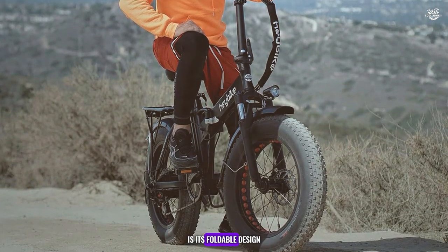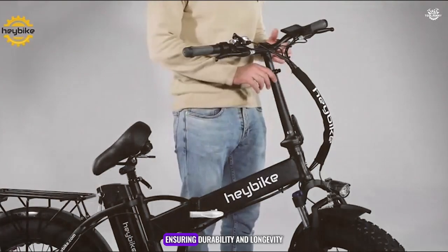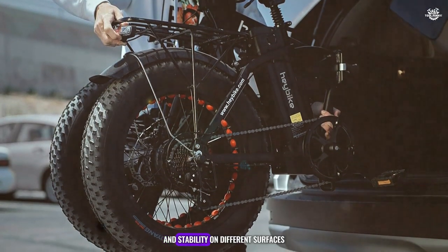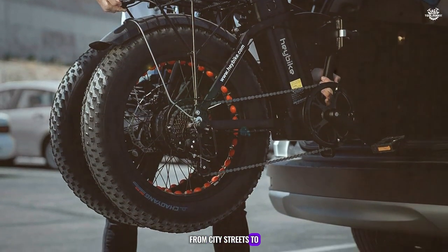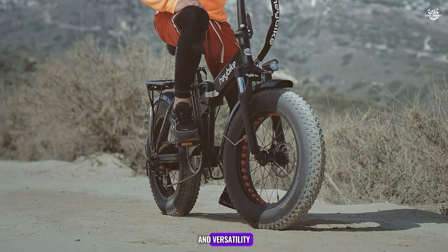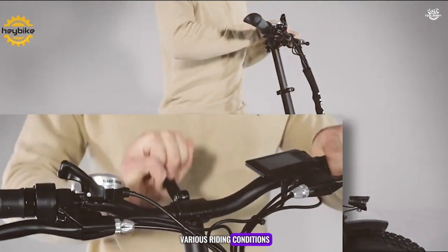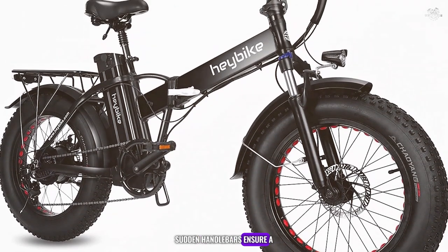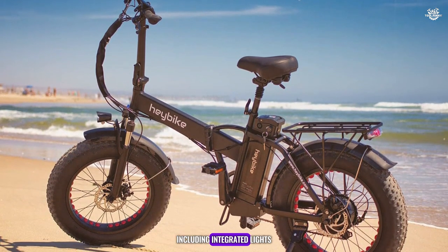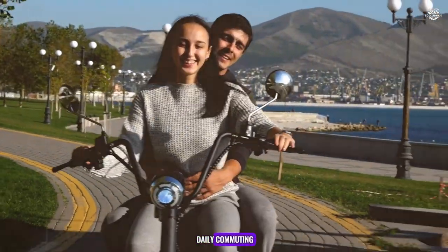One of the key features of the Mars is its foldable design, which makes it easy to store and transport. The frame is constructed from high-quality aluminium. The bike also features 20x4 fat tires, which provide excellent traction and stability on different surfaces, from city streets to sandy beaches. The Haybike Mars has received positive reviews for its comfortable ride and versatility, with riders praising its smooth acceleration and responsive handling. It comes equipped with integrated lights, a rear rack, and fenders, making it suitable for daily commuting and weekend adventures.